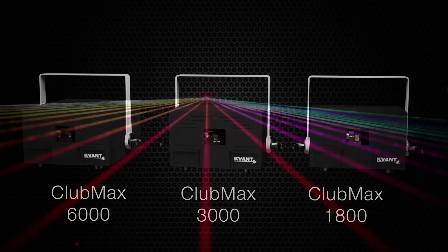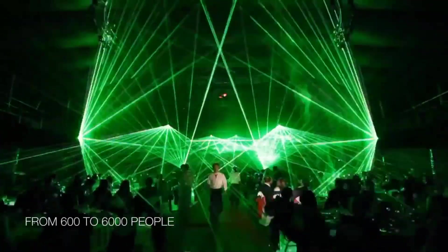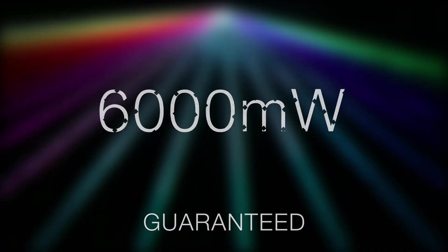These are full-color pure diode lasers that are suitable for venue capacities of 600 to 6,000 people and for both installations and touring. For those who don't know, the numbers in the names of our lasers represent the minimum guaranteed power output in milliwatts.